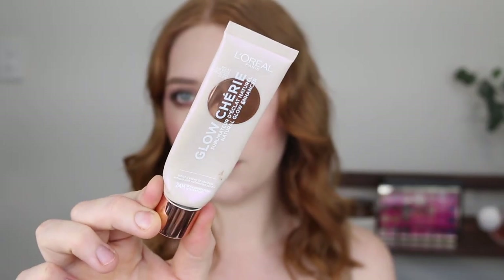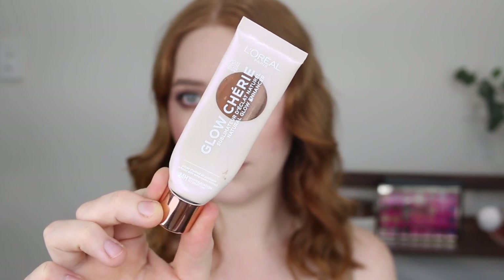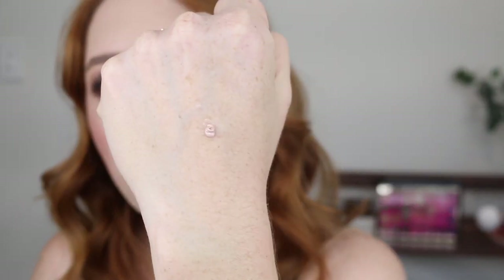Next I have the L'Oreal Glow Cherie Natural Glow Enhancer, which is a glowy primer. This primer leaves the most beautiful subtle glow — it's not anything too metallic and bold. It looks really nice when you're doing a natural makeup look because it just adds that gorgeous sheen to the skin and you're not going to look like the tin man. I really love the packaging of this as well — it feels very luxe looking for the drugstore. I've got a little bit of primer on my hand here.